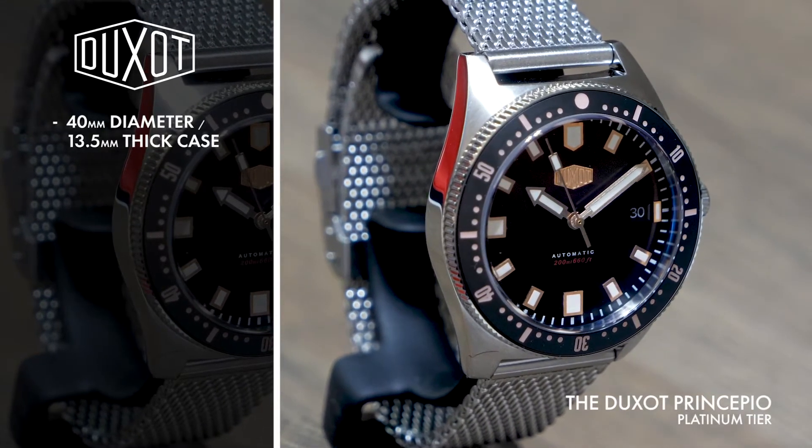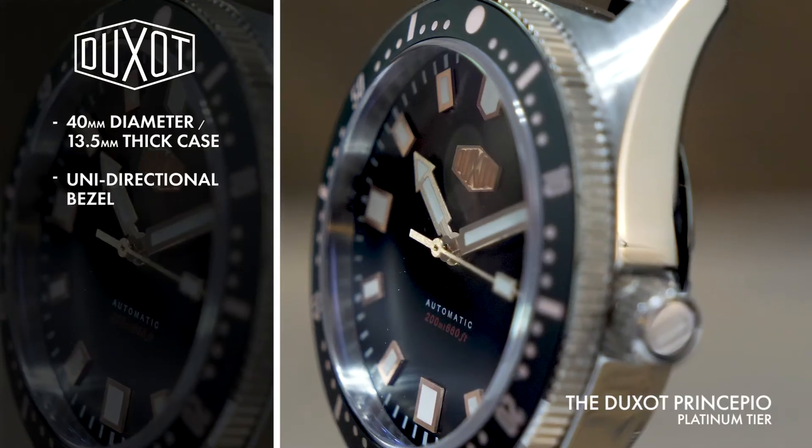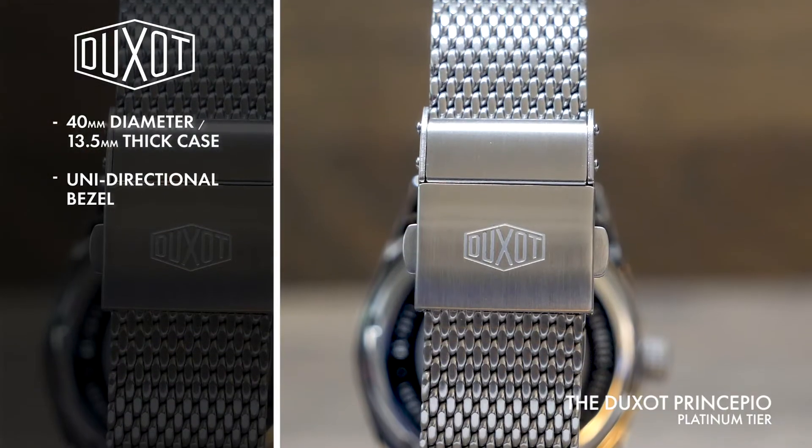A 40 millimeter diameter, 13.5 millimeter thick stainless steel case is surrounded by a unidirectional bezel with luminous markers and a ceramic insert.